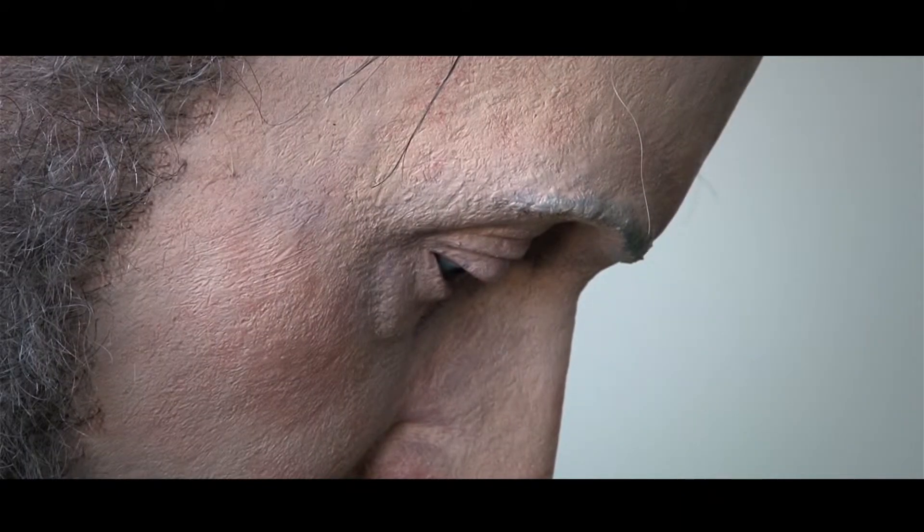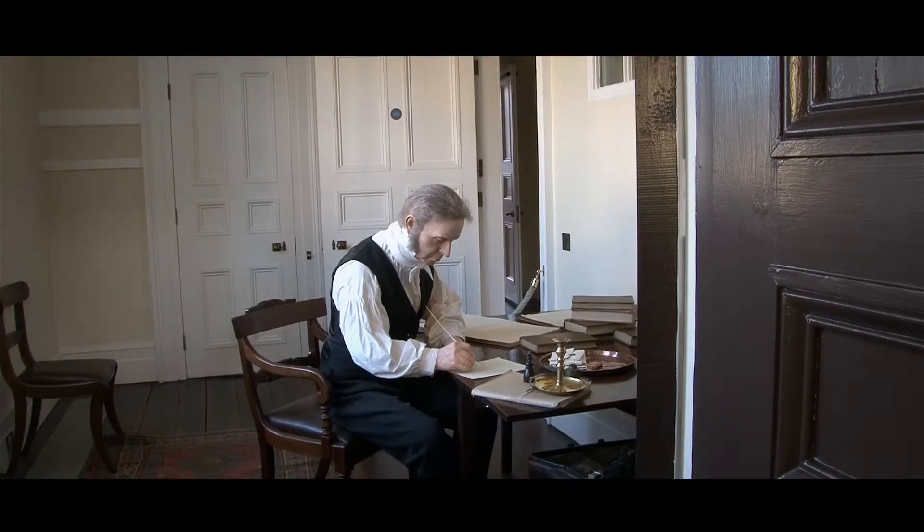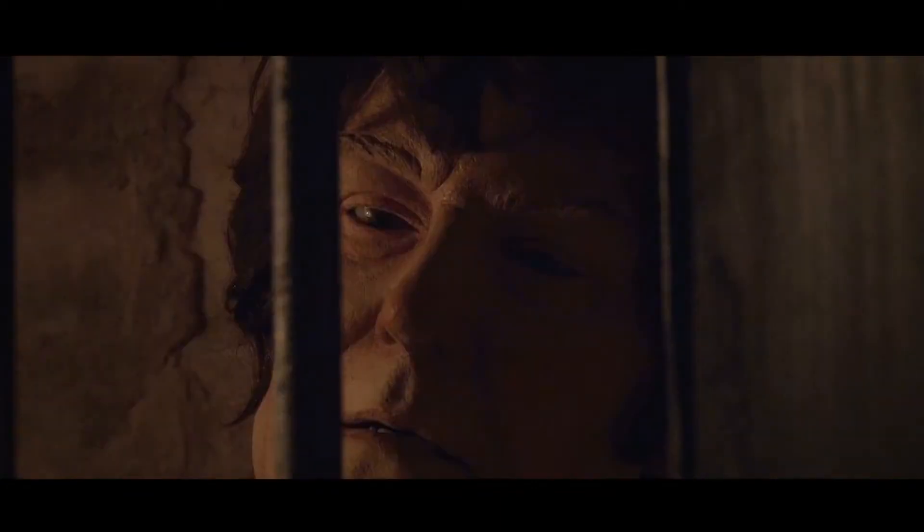Also restored and open for viewing is the judges' robing room. Why not follow in the footsteps of the Chartist leaders and take the steps down from courtroom one to the evocative basement holding cells?